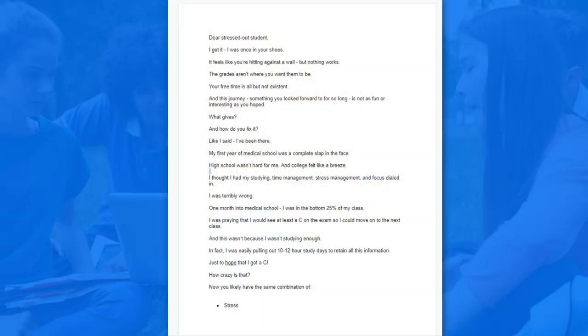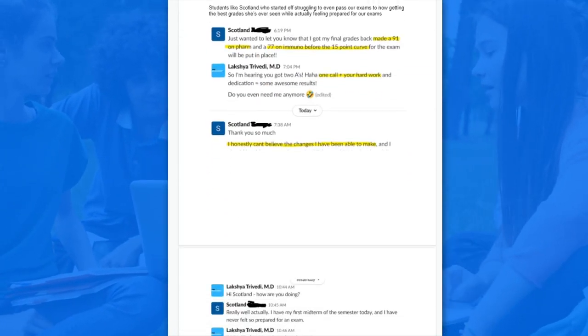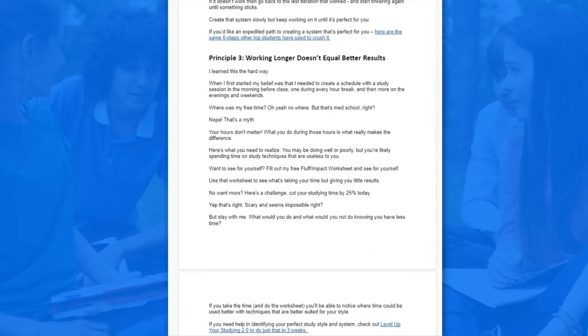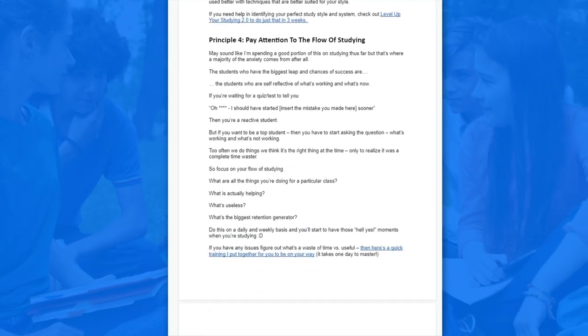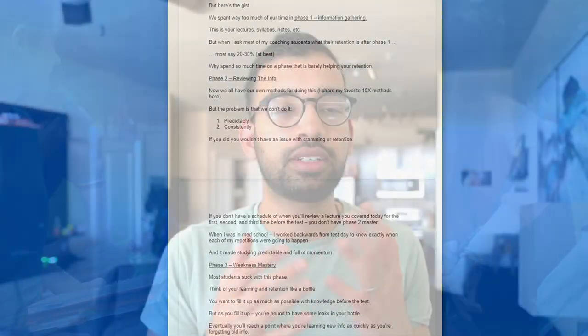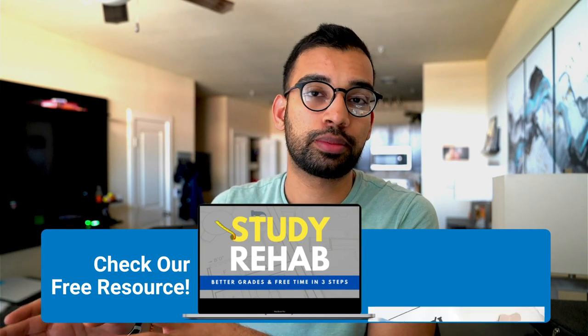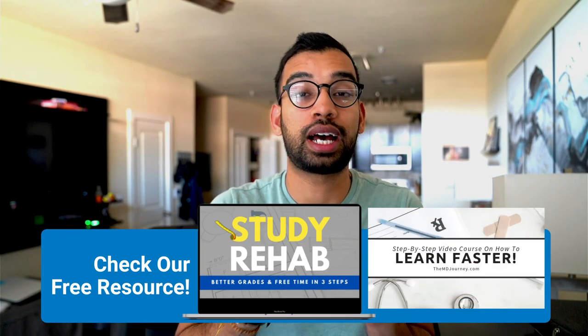Those are some of my favorite small yet effective productivity hacks to help you study more effectively. If you want help on your entire medical journey for absolutely free, including all the lessons I've learned over six to seven years working with hundreds of students, check out our med school success handbook. It's principles I'm constantly updating to help you study better, be more efficient with your time, and actually enjoy the process of going into medicine. You'll also find other free resources like our study rehab course and eight-step study program, all linked down below.